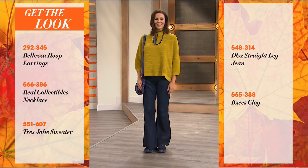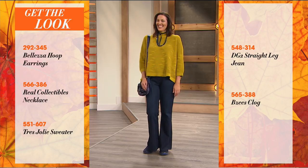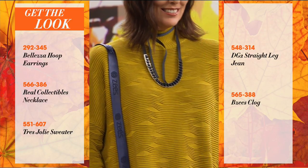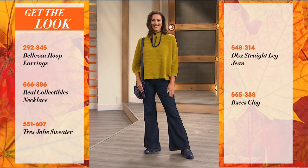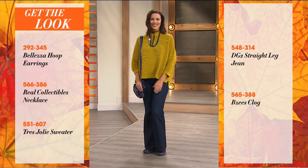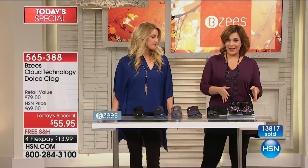I love how easy these are to wear. Our model Laura is wearing a pair of hoop earrings, a Real Collectible necklace by Adrian, a cute Treasure Lee sweater by Marla, a DG2 straight-leg jean, and her BZ's clog — perfect for work, a boardroom meeting, or a casual weekend brunch. This is wearable with whatever you've got in your closet right now. Welcome to HSN — I'm Leslie. This is Jessica Nunez, our brand expert for BZ's. We've got our best value of the day: an HSN exclusive clog.